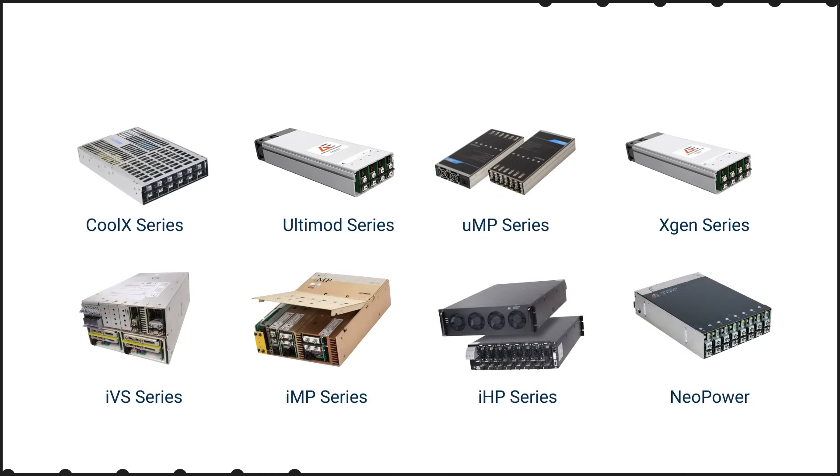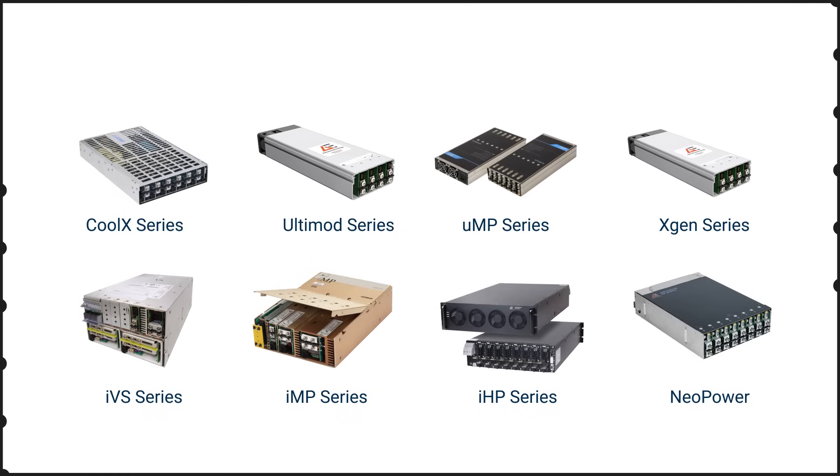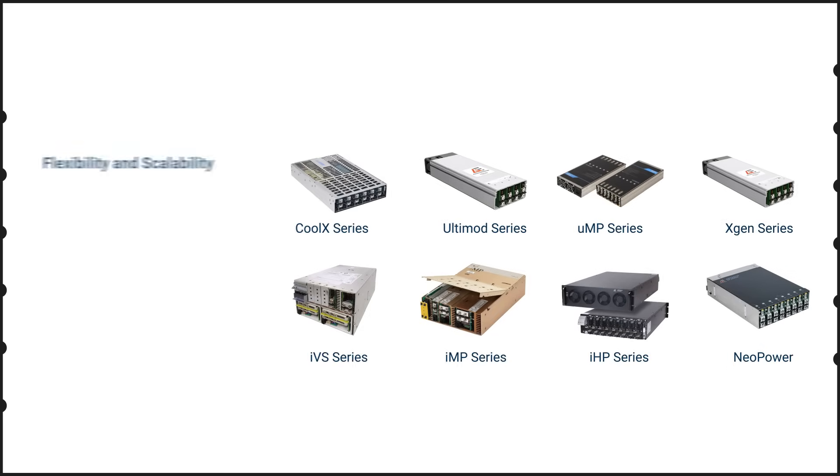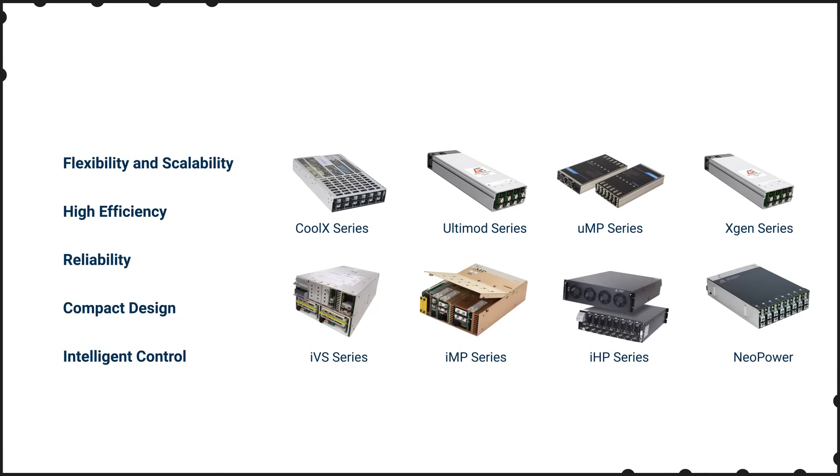These power supplies offer efficiency up to 93% to minimize operational costs. Available features include conformal coating and ruggedization to support reliable operation in harsh environments, minimizing maintenance and downtime. The compact form factor optimizes space utilization, while options with intelligent digital monitoring and control features enhance system integration and management.